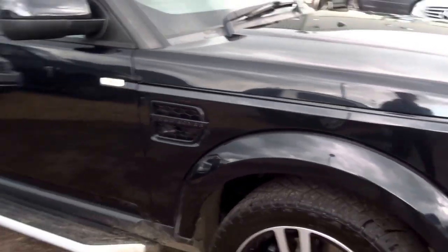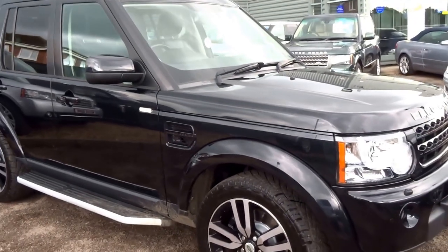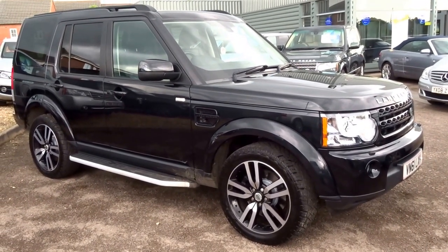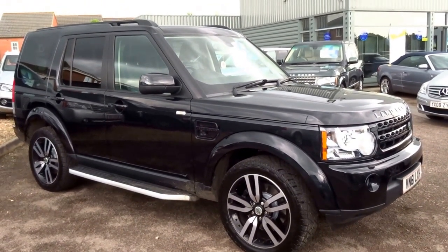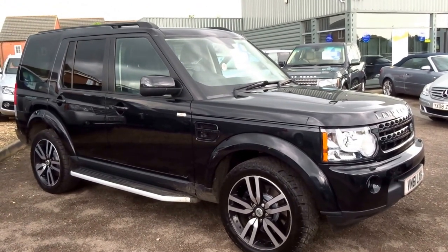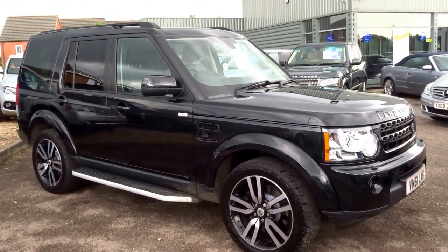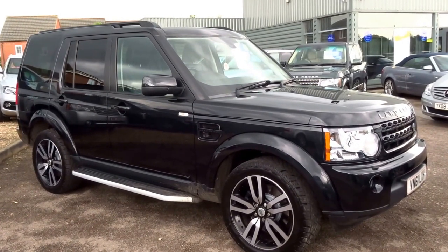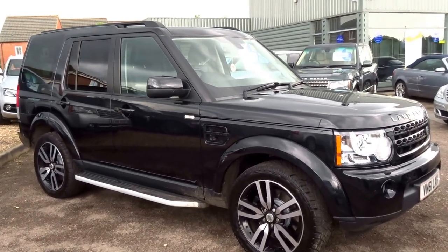We've just literally taken this in this afternoon, so book an appointment this weekend — don't miss out on it, I've got a feeling this won't be here long. To reserve this car over the telephone if you're travelling, it's £500. Give us a call, our number is 01926 267813, my name is George — I'll speak to you soon. Cheers!